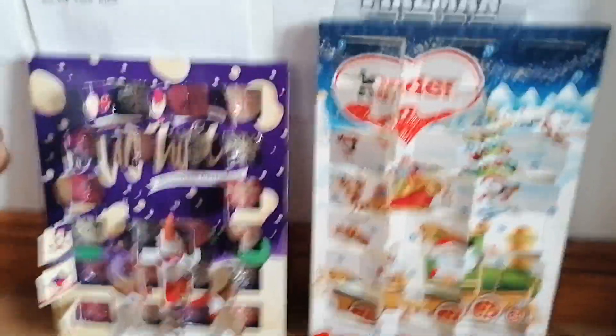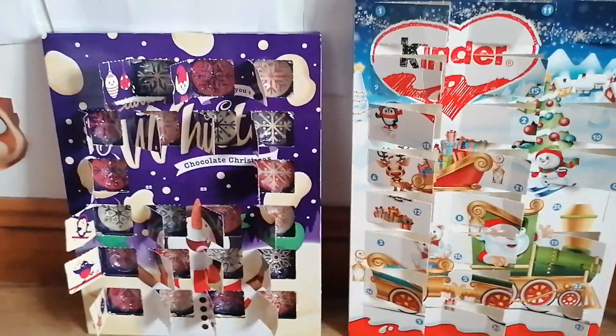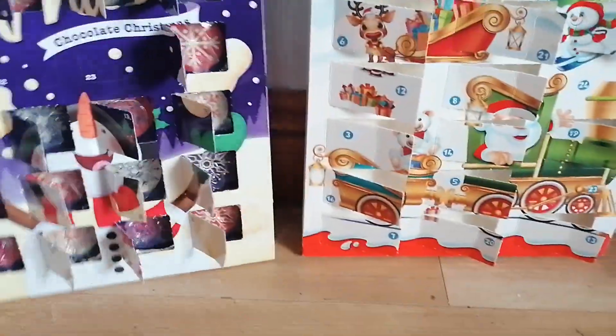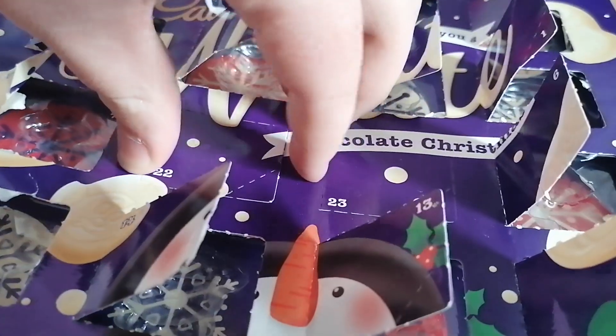We're almost there guys, almost at the end. Welcome to Day 22 of my advent calendar of 2022. Let's begin — here's Day 22 and now it's time to get this opened.